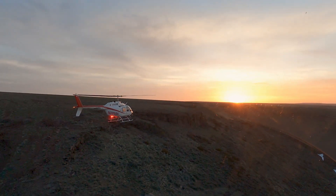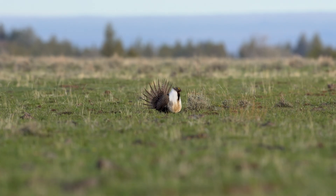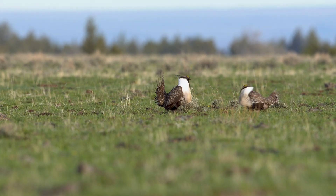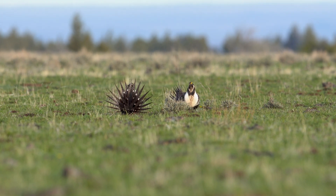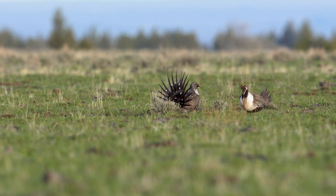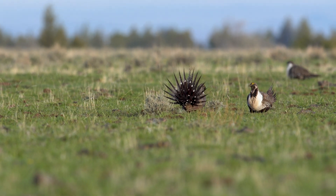A sage-grouse lek, as we talked about previously, is the breeding ground. The birds go out in the morning, typically before sunrise, and display for the females. Once that sun comes up, you can see them so well on the landscape — it's pretty cool to see.